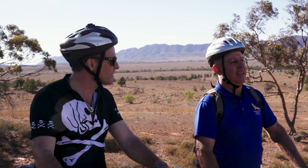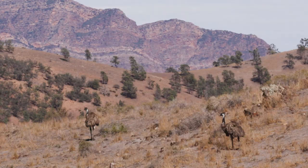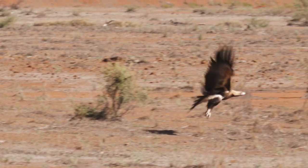What wildlife are we going to see for the rest of the ride? We often see quite a few kangaroos in this area and emu, and possibly a wedge-tailed eagle if we're lucky.